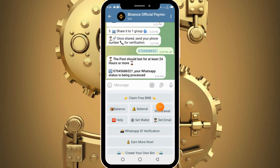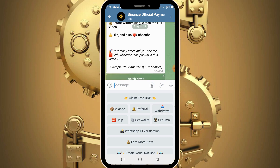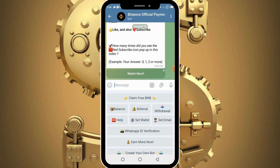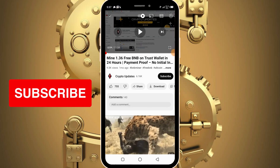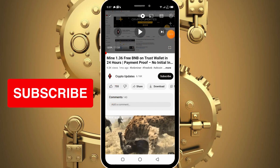Click on the withdrawal button. You need to complete the verification process again — it tells you to record the number of times you saw the red subscribe button. Open the video, watch the full video, and take note of the number of times the red subscribe button pops up. You can also do them a favor and like the video and hit the red subscribe button. Having done this, get back into the bot and submit the number of times you saw the red subscribe button.